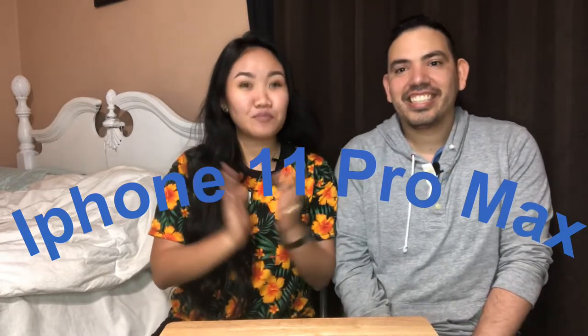Hi everyone! Welcome back to Mexi-Pino Vlogs! So today, as you can see, this is going to be our first unboxing. Is this our first unboxing? I think it's our first unboxing. And yes, as you can see in the title, we're going to unbox the latest iPhone 11 Pro — the latest iPhone model, which is the iPhone 11 Pro Max.